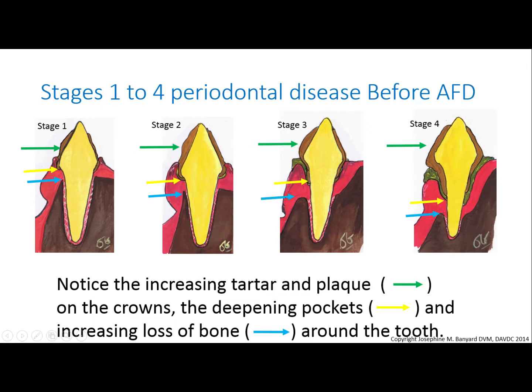Finally, look at the blue arrow pointing to the bone level, which is the dark brown substance — that's the bone. See how it is also being lost from stages one to four. This is bone loss and loss of tooth support.